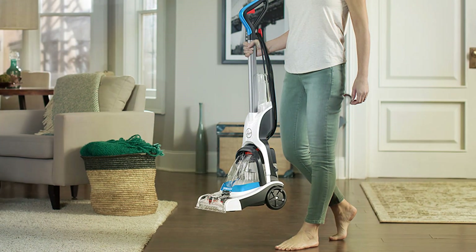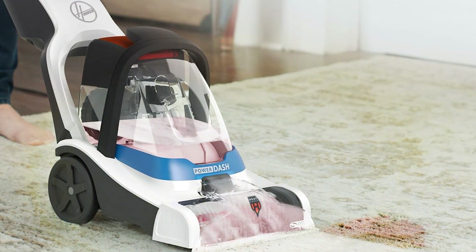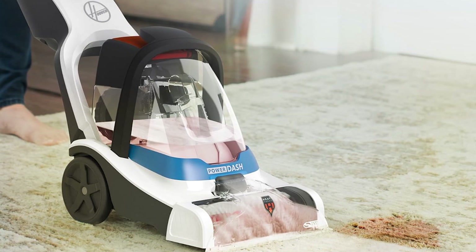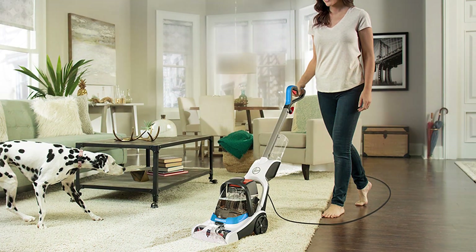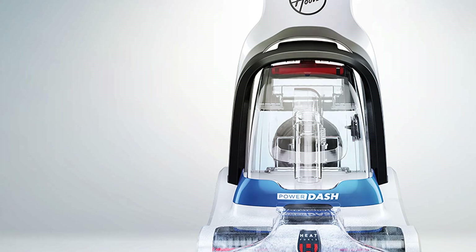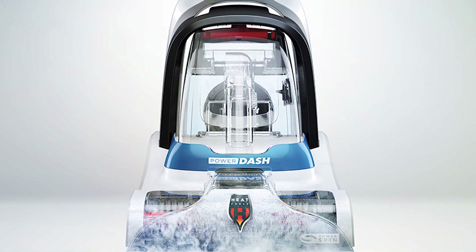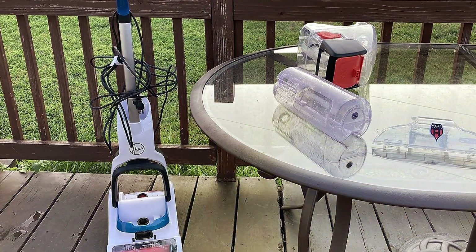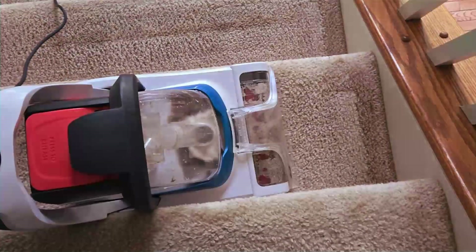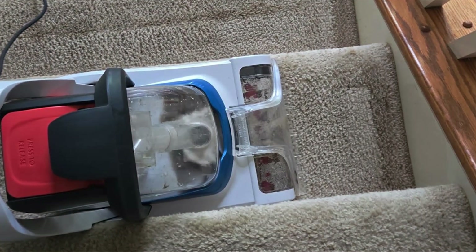Built to withstand the demands of pet messes, this carpet cleaner is constructed with high-quality materials for durability and reliability. The affordable price point offers exceptional value for its premium features, making it a smart investment for pet owners. With its lightweight and compact design, it is easy to maneuver and store, making it perfect for small spaces and quick cleanups. Plus, with its easy-to-fill and empty tanks, maintenance is a breeze. Say goodbye to pet stains and odors and hello to a cleaner, healthier living space for you and your furry friends.